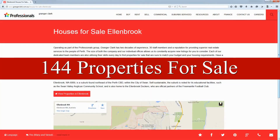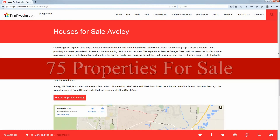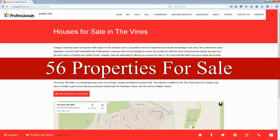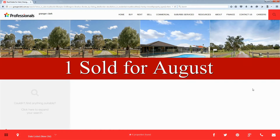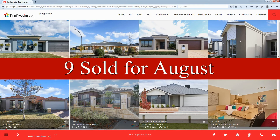So what have we been seeing around the area? Well, in Ellenbrook there are currently 144 properties on the market with 18 sold for August. Aveley: 75 properties on the market with nine sold. The Vines: 56 properties on the market and eight sold. Henleybrook: 15 on the market with one sold. And Brabham: 35 properties on the market and nine sold.